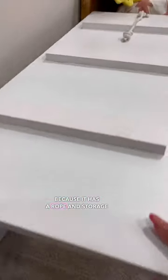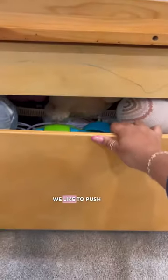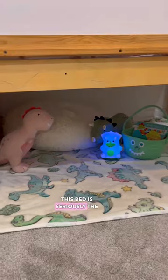The climbing frame is cool because it has a rope and storage underneath it. It also comes with these storage bins, which fit a lot in them. We like to push them to the side and make a little secret hideout under the bed. This bed is seriously the coolest ever.